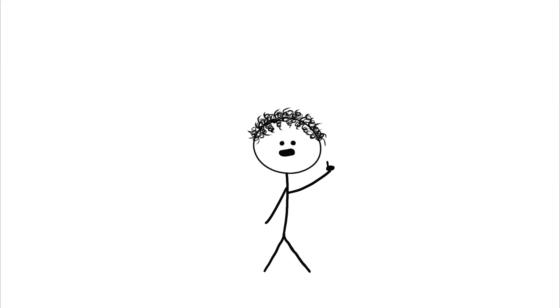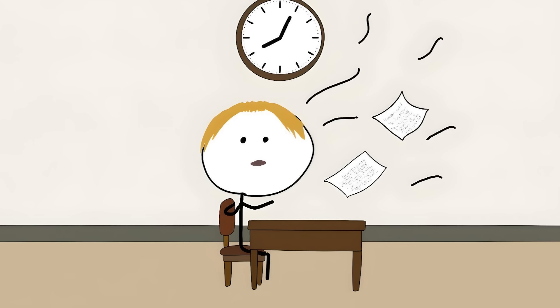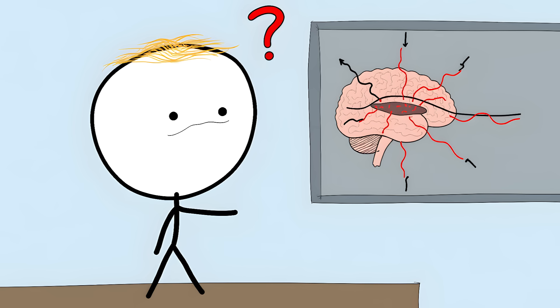The syndrome doesn't just mess with size — time itself starts to warp. A five-minute walk might feel like it's taking hours, or an hour-long class might feel like it passed in seconds. This condition mostly affects kids and teenagers. It can be triggered by something as simple as catching mono, a migraine, or even taking cough medicine.